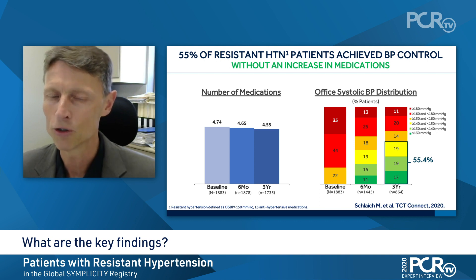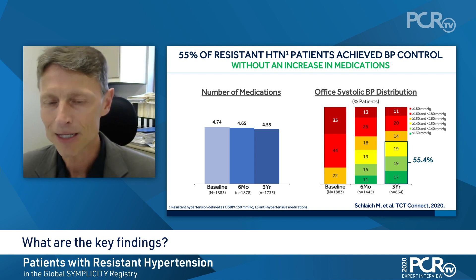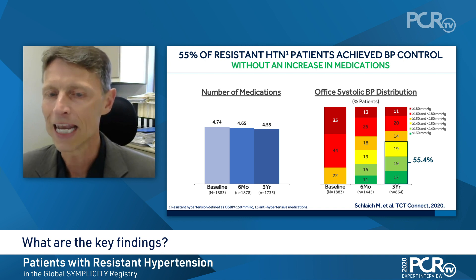I think this is very important information to put this into context. The number of medications has not really been changed much in that period — there was no escalation, but also not any major reduction in the medication. Despite this, if you look at the distribution of office systolic blood pressure, you see at three-year follow-up, more than half of the patients did not have the criteria of resistant hypertension anymore. Around 36% of patients were actually controlled.